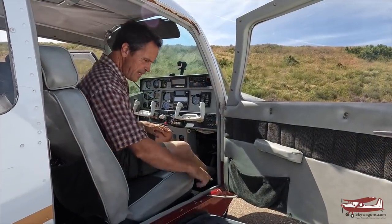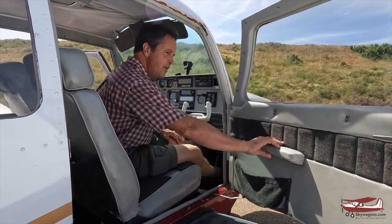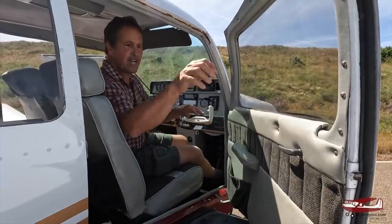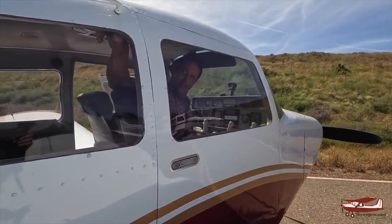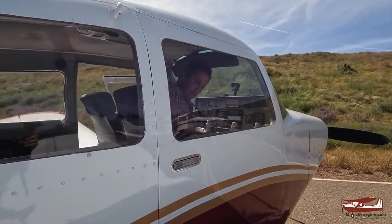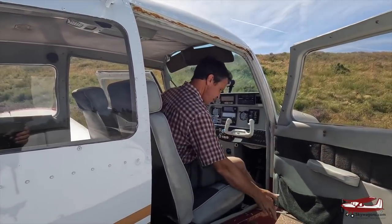Closing the doors doesn't need a lot of slamming. Very like a Bonanza — you just break this little elbow, close it, and there's a top latch. You shut it like this and twist this latch. Open it like that. Lock it.